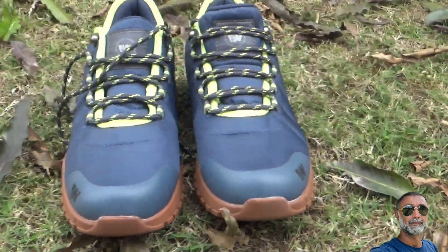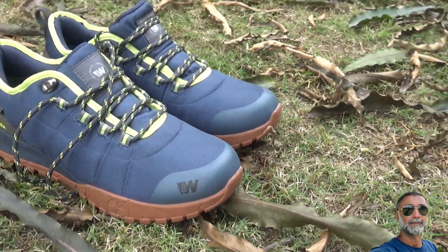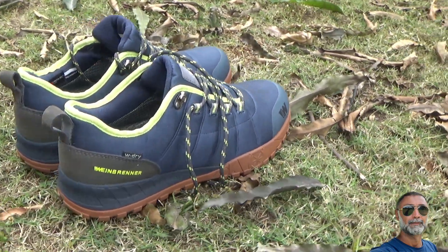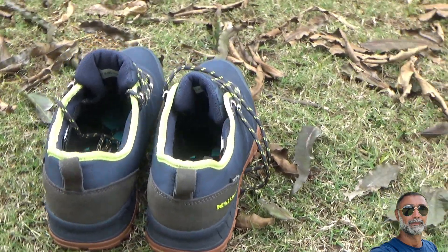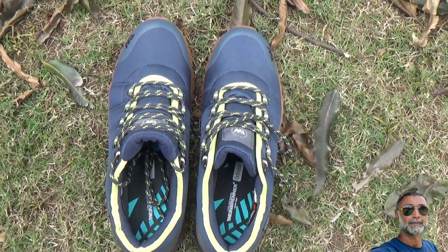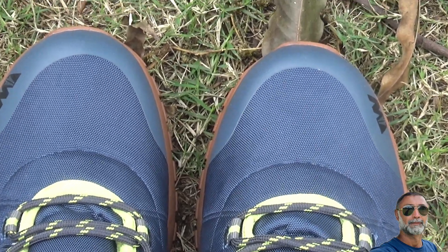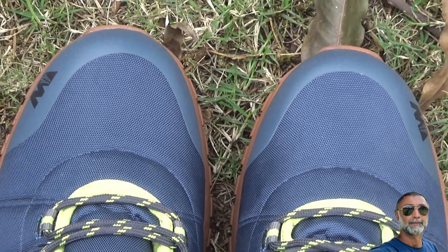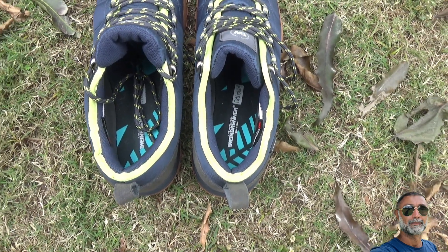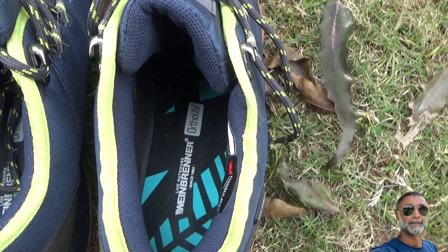These are really sturdy and very rugged shoes, and the look also leaves the impression that they are rugged. They are meant for outdoor living. You are free to use them in hiking, trekking, and walking through forest areas or desert areas — wherever you feel like, these shoes are going to be very comfortable.